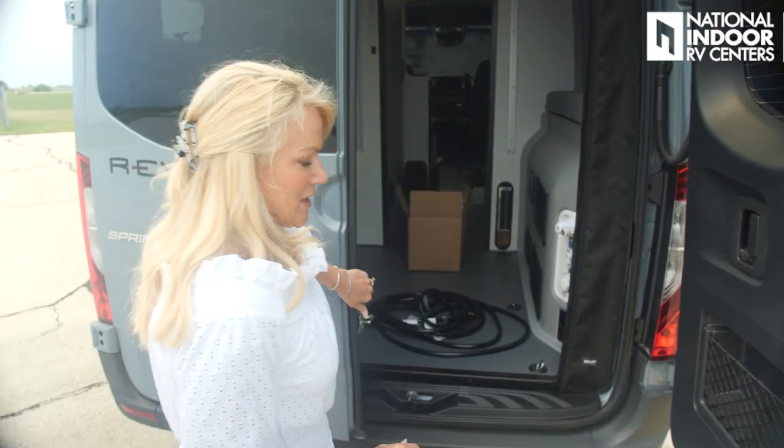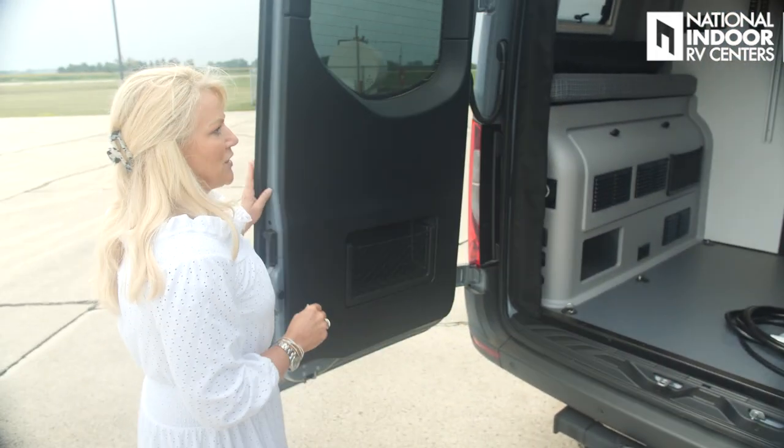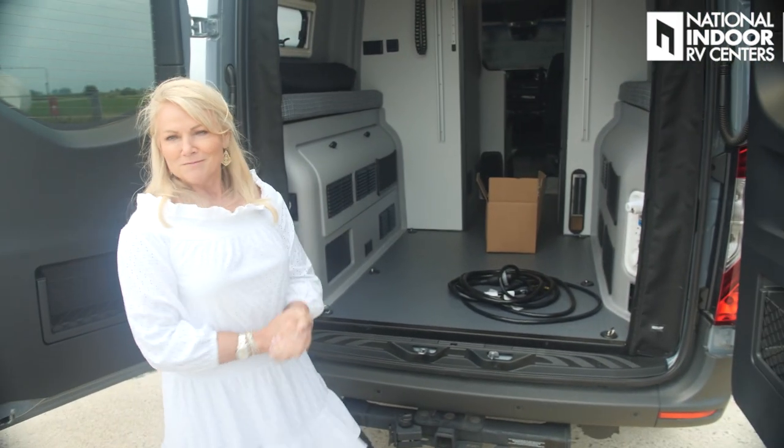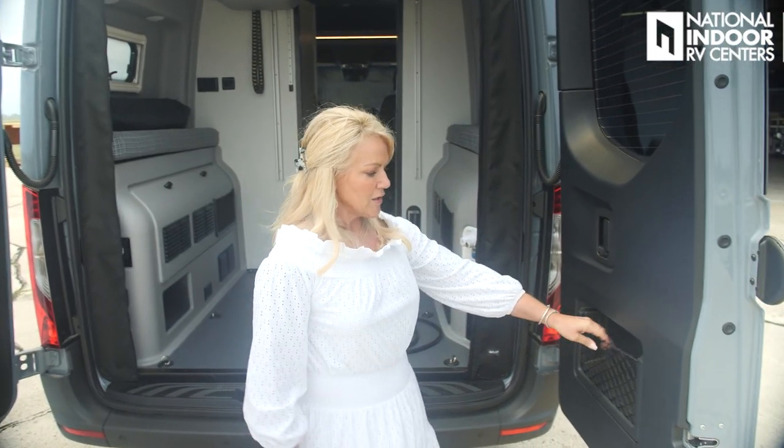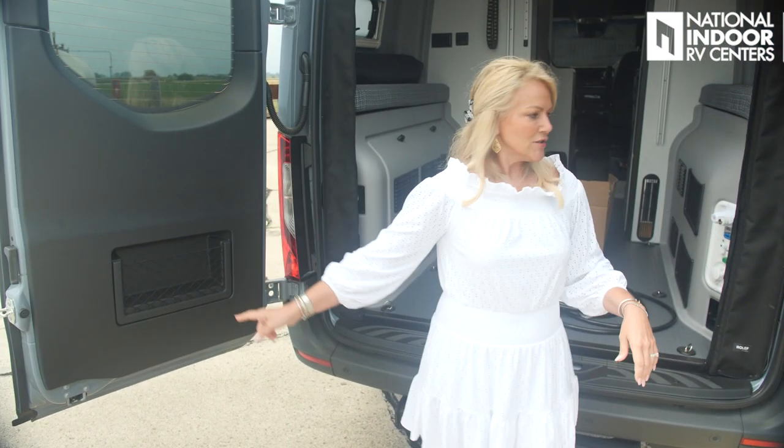There's also a port for an extra solar panel. You already have 215 watts up top, meaning you can add 185 watts as a portable solar panel. Say you're parked in a beautiful shady location but need solar power — you can bring a portable one and walk it out to the sunshine. There's so much to show you inside the Revel.